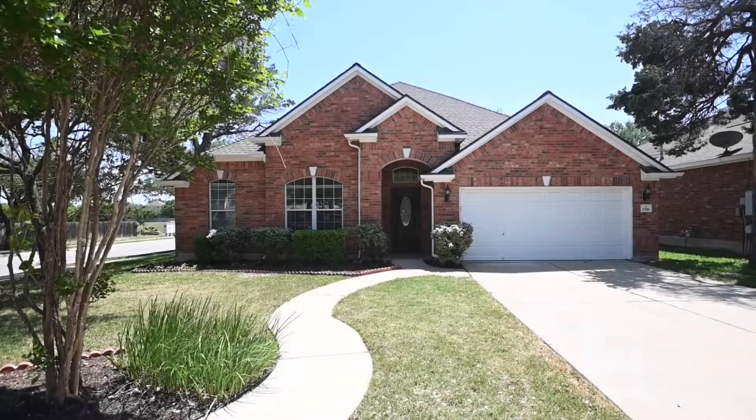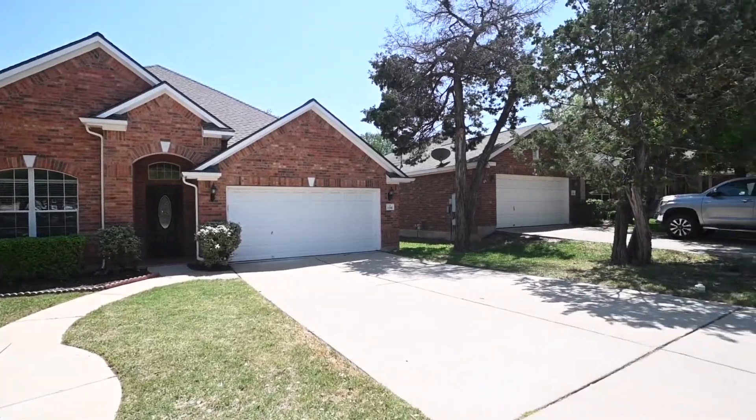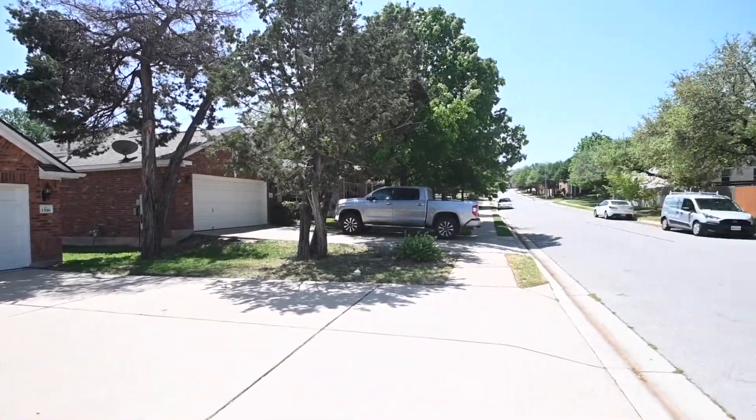Hello, and welcome to today's virtual tour of 1516 Bird Dog Lane, Cedar Park, Texas 78613, Williamson County.